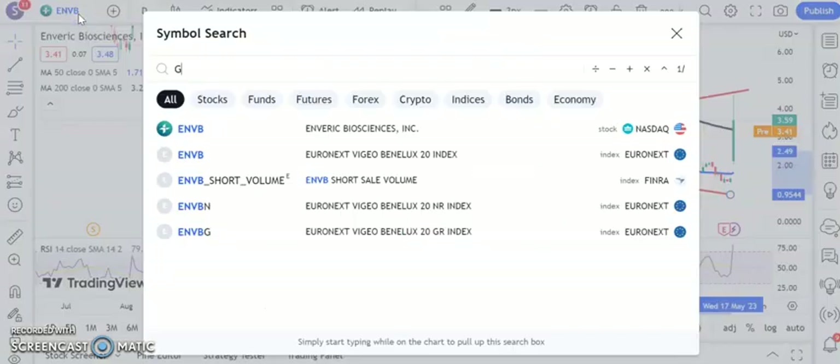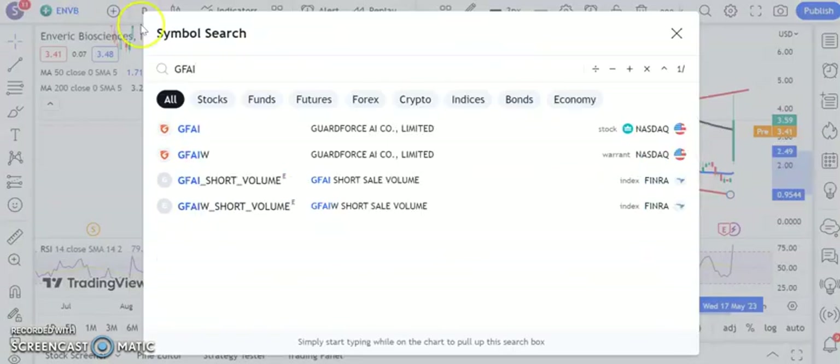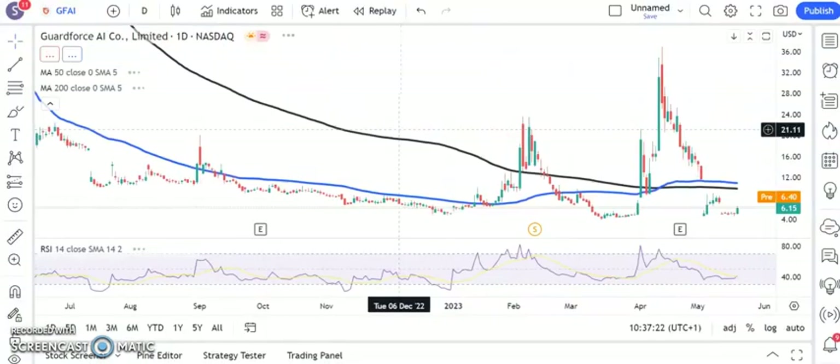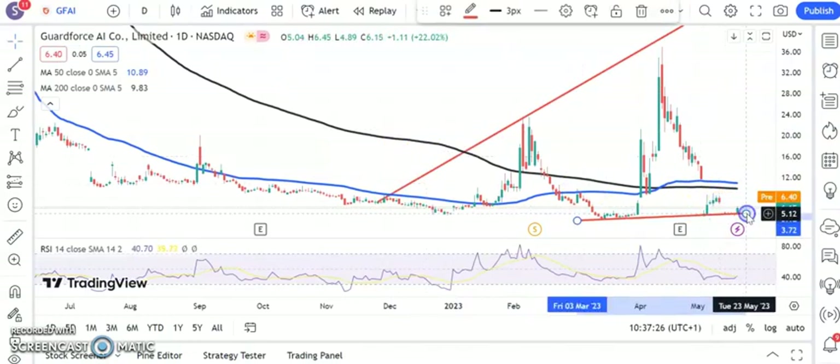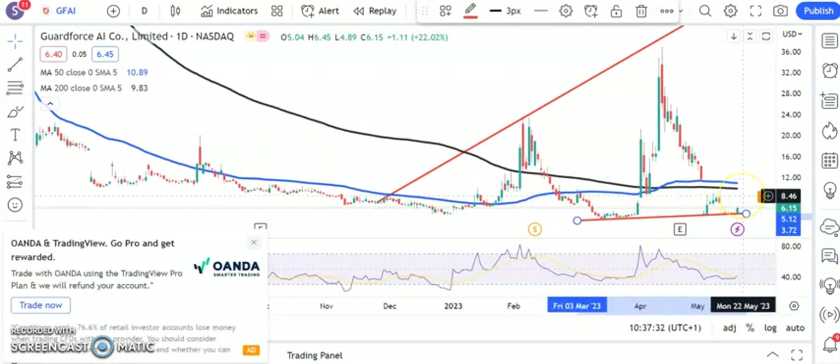One of the stocks which has been featuring here quite regularly is GuardForce AI. It's been a rather rough ride, but it looks as though we have the base in place for the time being. We're at $5 and above, and the initial move here is to try and retest resistance on the way down around the $8.50 level, hopefully by the end of next month.